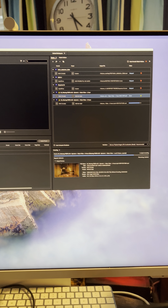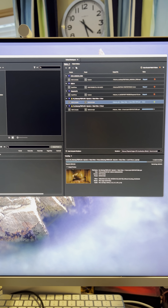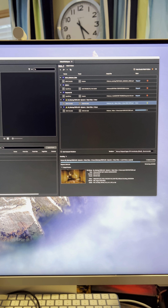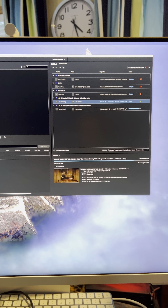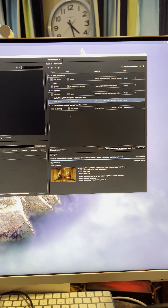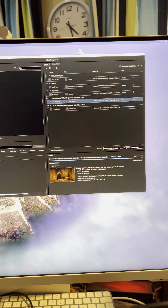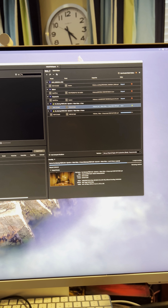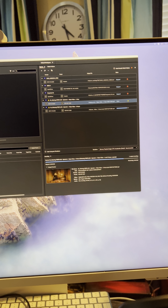I want to mention that I did not do any color correction in this video. I only exported already color-corrected video files. When we edited this in Premiere, we did not apply any color corrections or effects — just straight, simple ProRes video files.